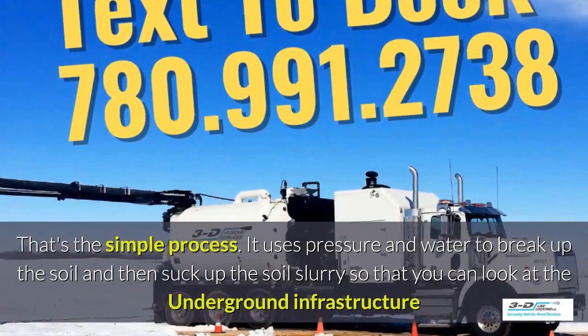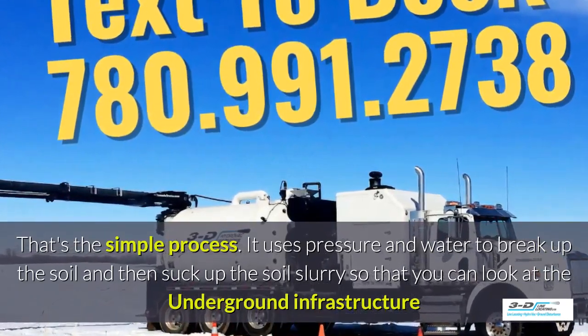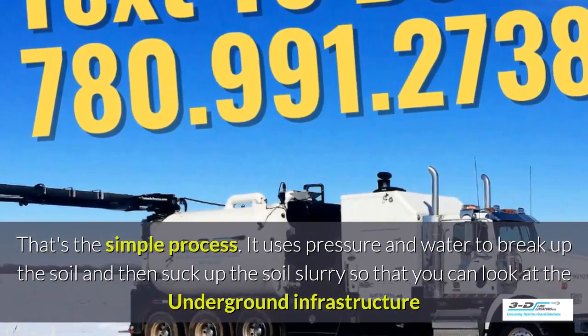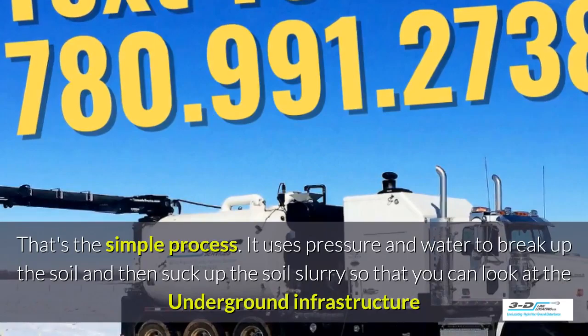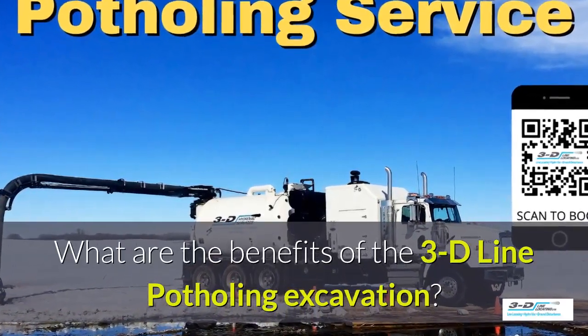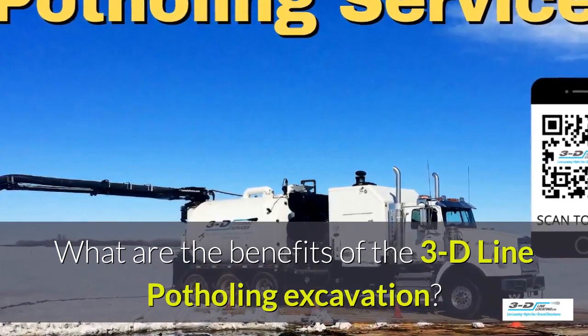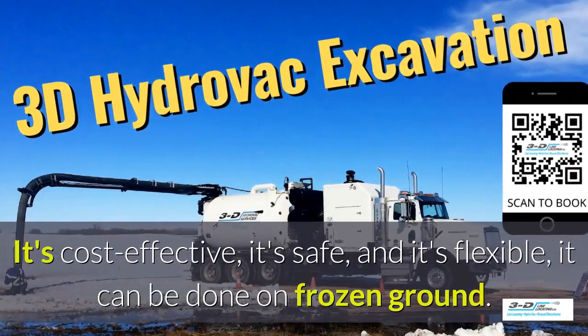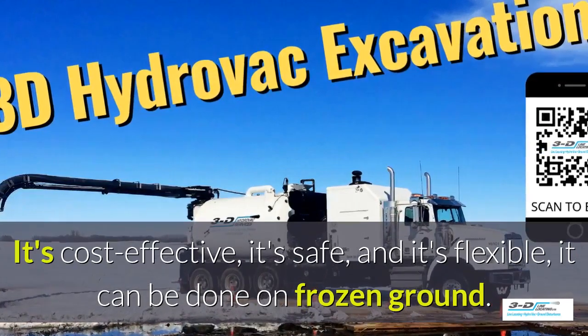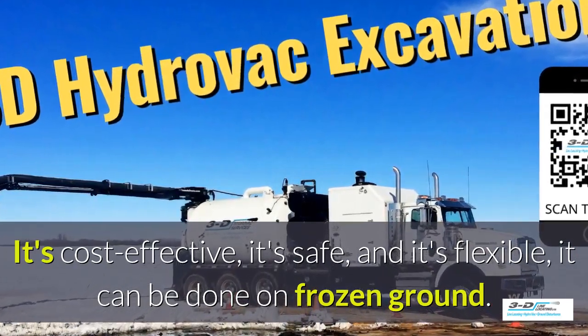It uses pressure and water to break up the soil, and then sucks up the soil slurry so that you can look at the underground infrastructure. The benefits of 3D Line potholing excavation: it's cost effective, it's safe, and it's flexible. It can be done in frozen ground, up to 40 below zero.